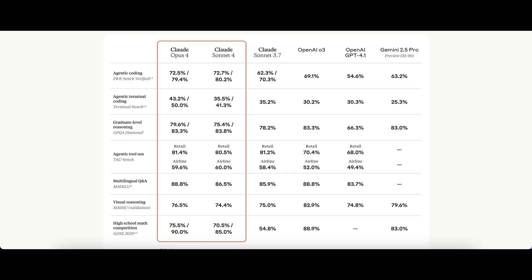Now let's break down a few key benchmarks. On graduate-level reasoning — which measures performance on tough science questions in physics, chemistry, and biology — Sonnet 4 actually performs worse than Sonnet 3.7, and Opus 4 only performs better by 1%. The O3 model is the best at 83%. On multilingual Q&A, which measures reasoning across various languages, Opus 4 is equal to OpenAI's O3 model.